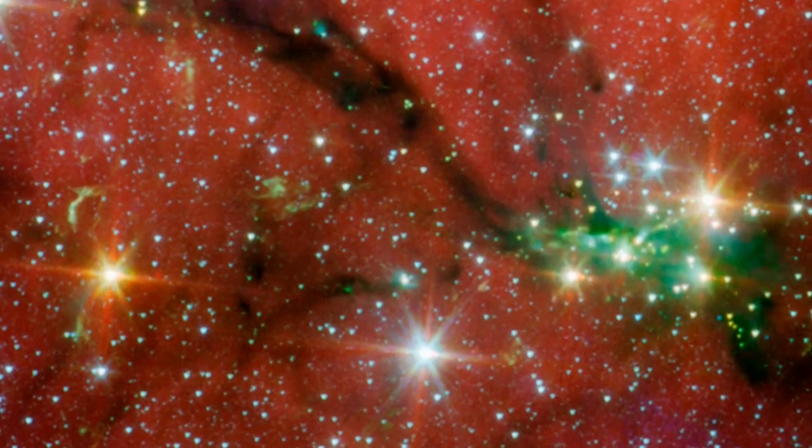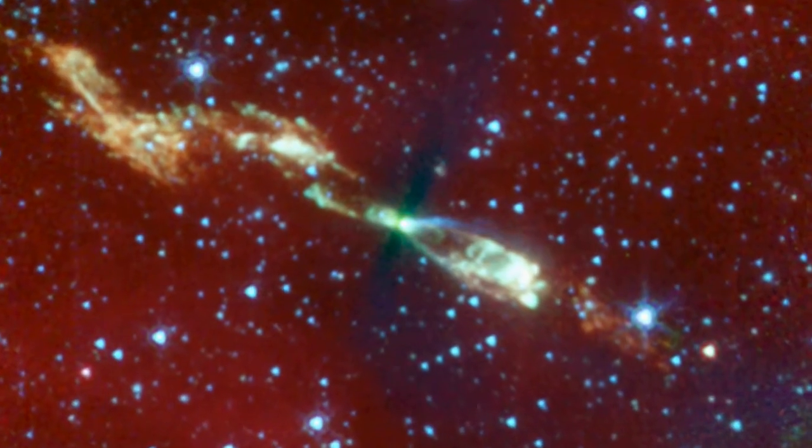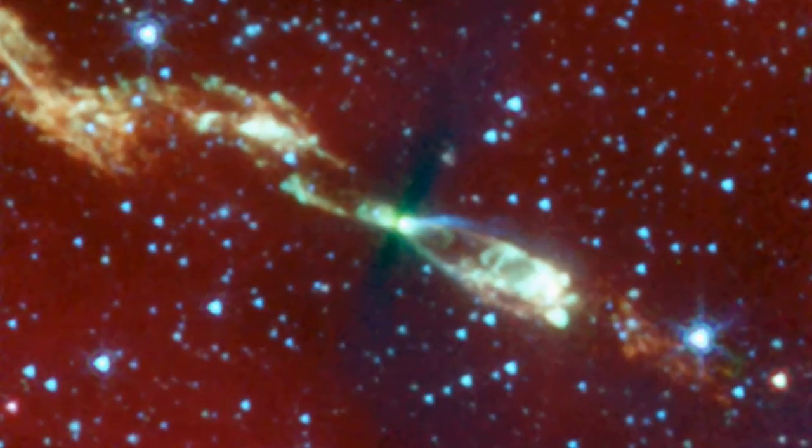These colorful images of protostellar jets provide important clues about how stars, like our own sun, grow and evolve in the hidden universe.